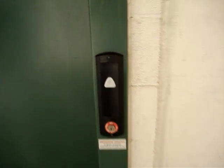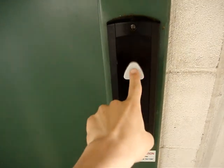Here we come to the elevator at First Colony Mall Parking Garage by Macy's. This is a Schindler HD Premium.